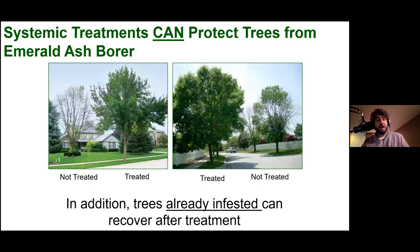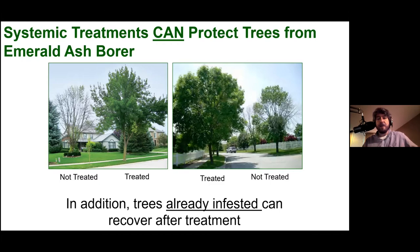There are things we can do to protect ash trees. Systemic treatments — either injecting the tree or treating the soil around it — will keep the tree safe from emerald ash borer. If a tree that's already infested still has about 50% of its leaves, it can still recover with treatment. Not all trees should be protected, though. We need to be very judicious with insecticides — they're good tools but we have to be wise and not misuse them.